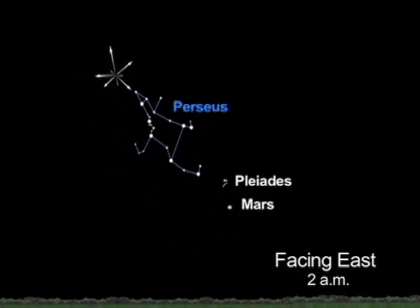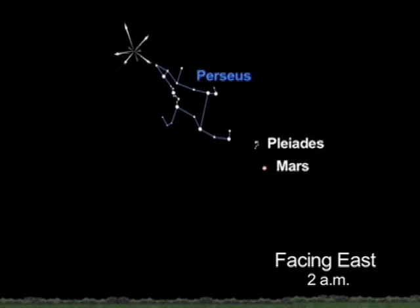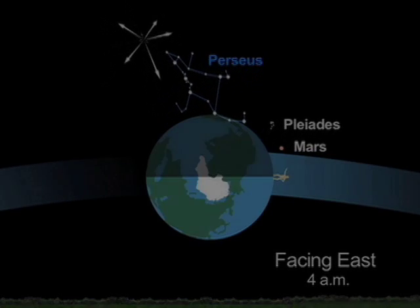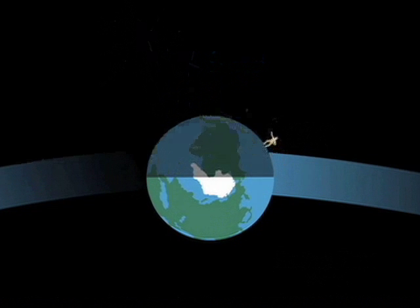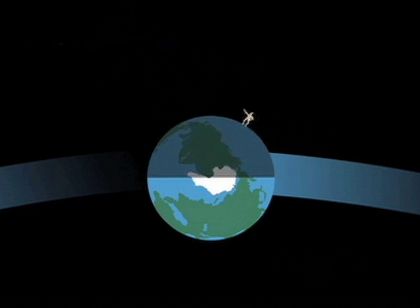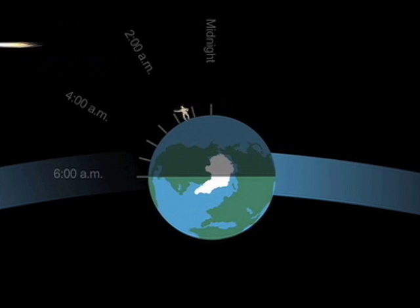Between 2 and 4 a.m. local time, you may see up to 60 meteors per hour. You'll see more if you can get away from the city lights. Meteor showers are best seen in the hours starting after midnight. That's when Earth is facing the direction where the dust particles are colliding with our atmosphere.